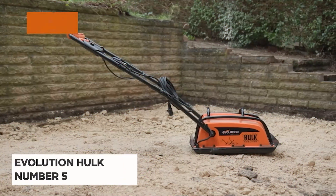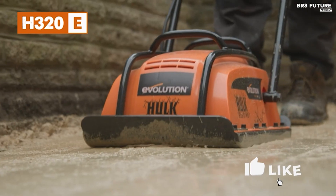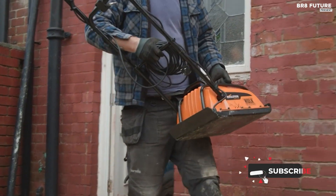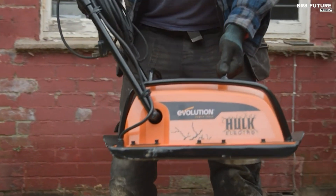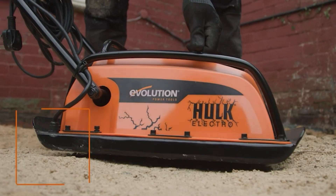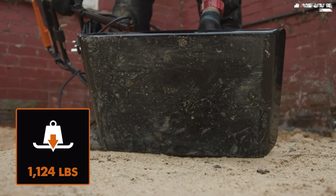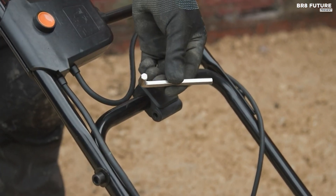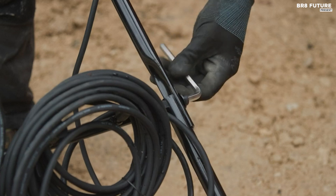The Evolution Hulk electric compactor plate stands out as a top choice among plate compactors, earning its spot as the number five best plate compactor. Designed for versatility, it excels in preparing surfaces with precision and uniformity, making it ideal for tasks ranging from sub-base preparation to patio installations and driveway construction. Powered by a 120V 60Hz 1.25A electric induction motor, it operates cleanly without emitting harmful fumes, making it perfect for indoor use in enclosed spaces.